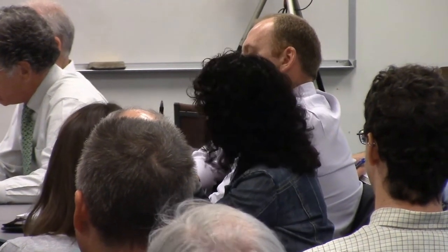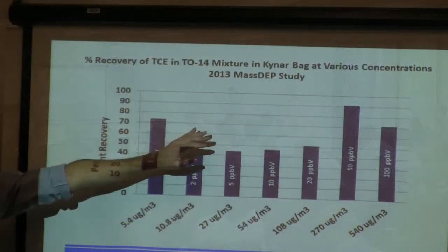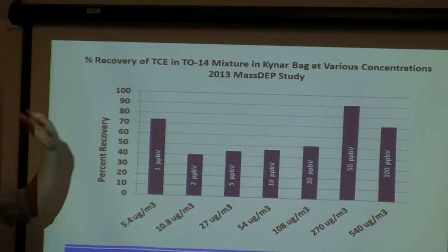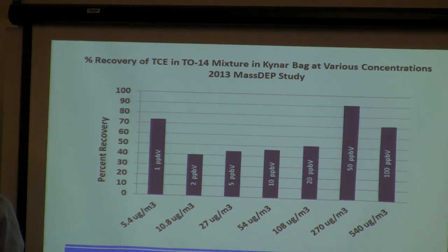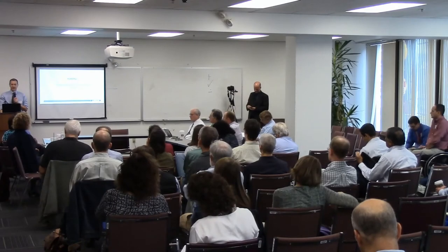From a data quality perspective, as a screening technique to locate areas of imminent hazard, the low bias is acceptable. We did not use a correction factor, and this data was from two years ago with a different brand of bag. My gut sense is that there's less sorption these days. How about stability — how long can you keep these samples? We normally analyze within eight hours, never more than 24. We did testing on stability at the site using the bags we currently have.